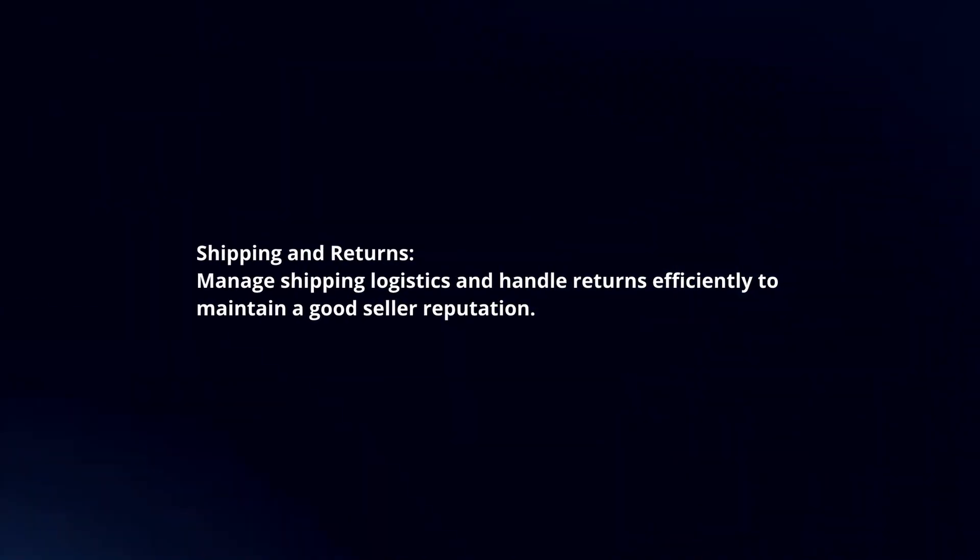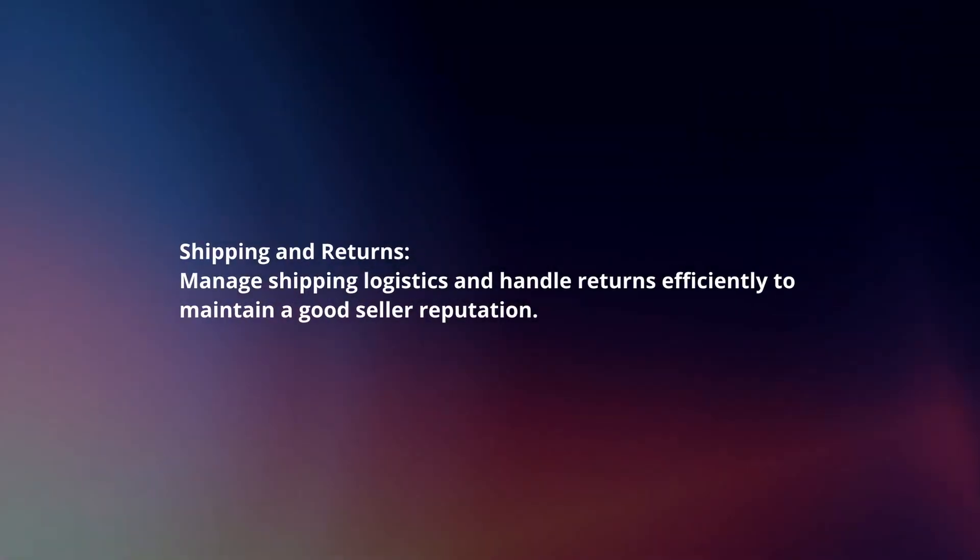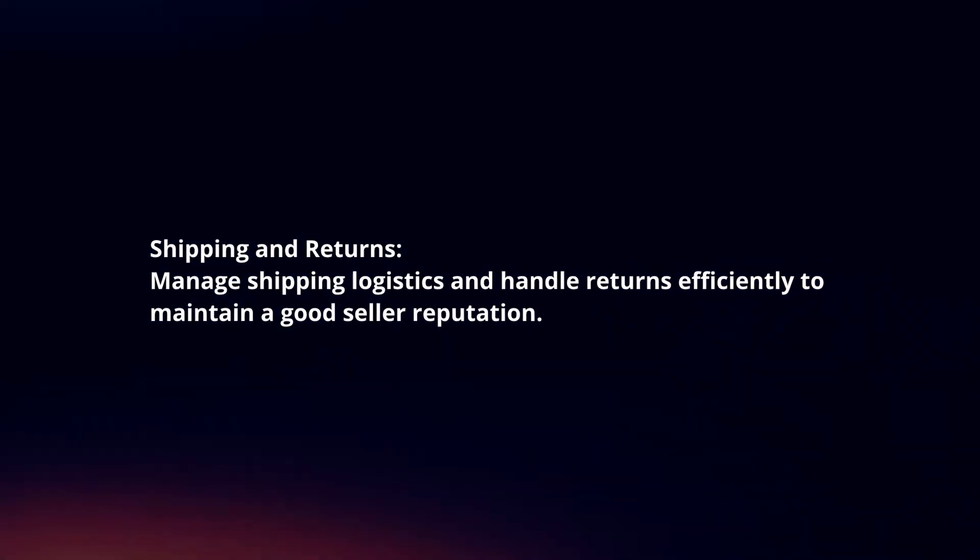Shipping and returns. Manage shipping logistics and handle returns efficiently to maintain a good seller reputation.